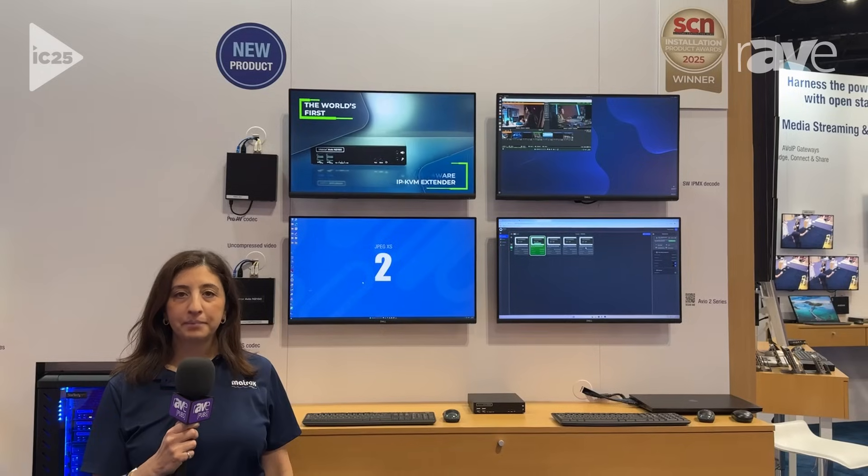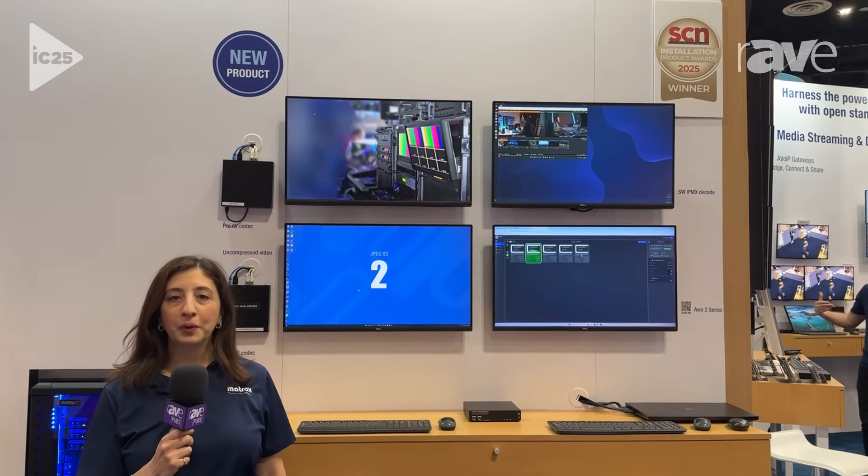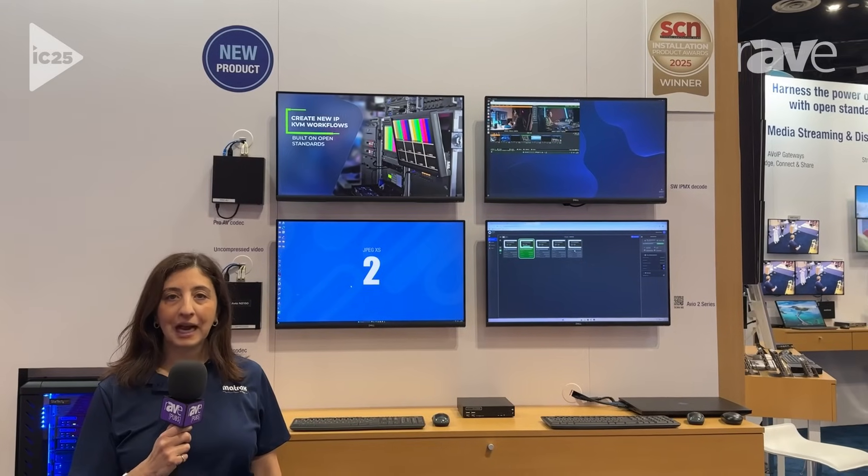Hi, I'm Carolyn Injian, Business Development Manager at Matrox. We are here at Infocom 2025 in the Matrox booth, showing our new IPKVM product, Avio2.